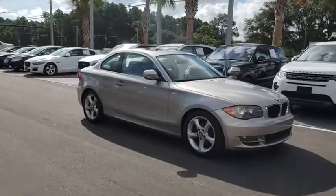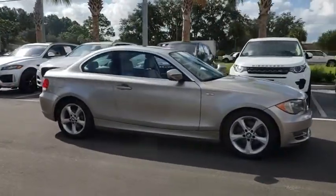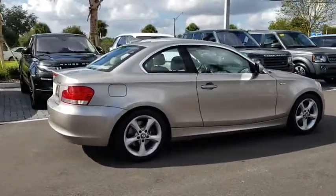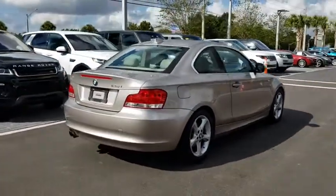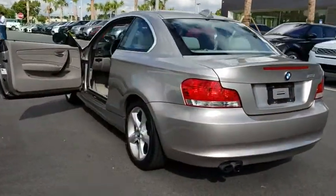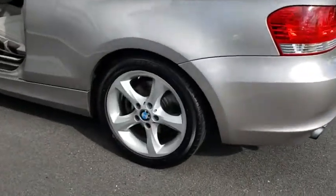Stop by and take a look at the 2011 BMW 1 Series. Even though the BMW 1 Series is the company's least expensive model, it is hardly an underperforming model. This vehicle has less than 100,000 miles. Here are some of this vehicle's great options.